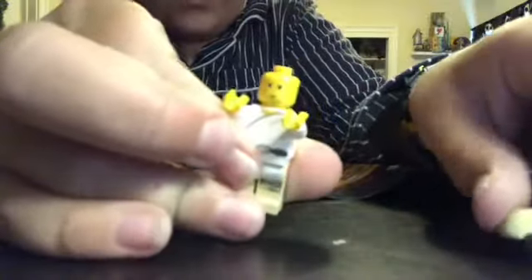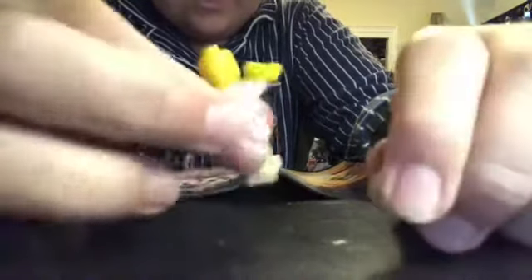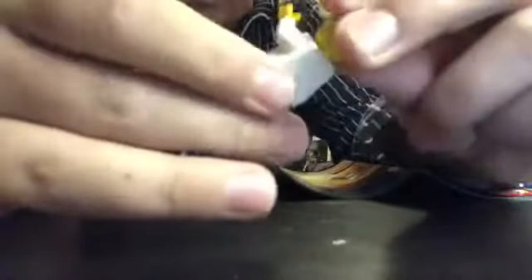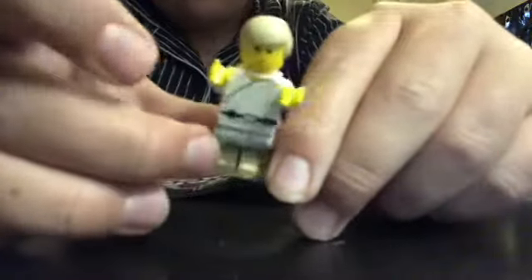But anyway, we're talking about Luke. He has the same hair piece as Obi-Wan but molded in a different color. He kind of has a simple smile — actually, really, he has angry eyebrows and a little chin too. The torso printing is actually pretty good, and he even has leg printing, which is awesome. There's no back torso printing, obviously — what would you expect in 1999?